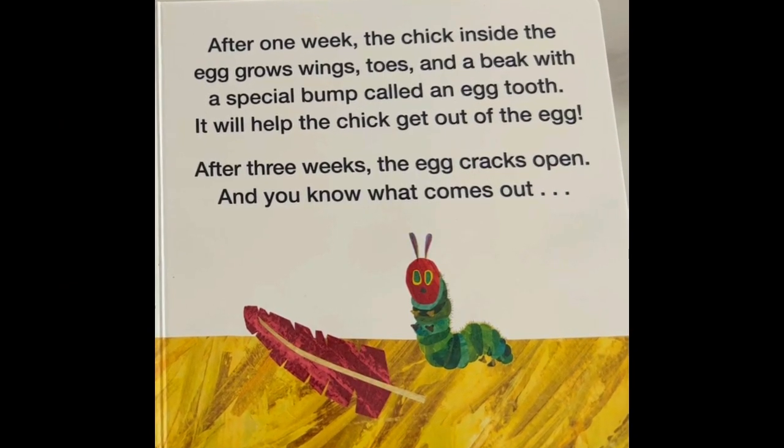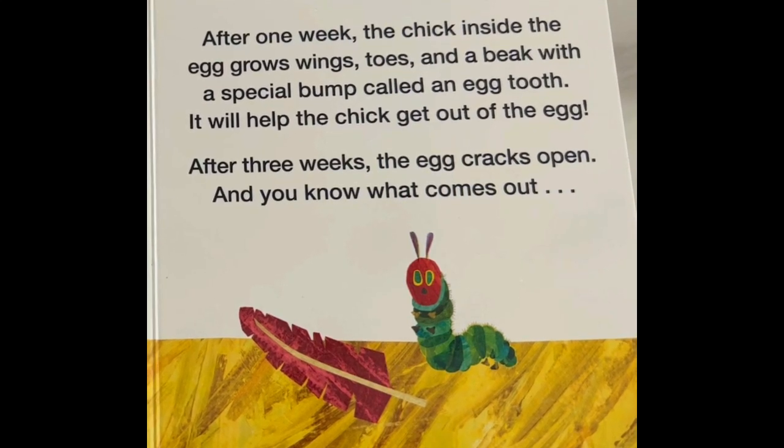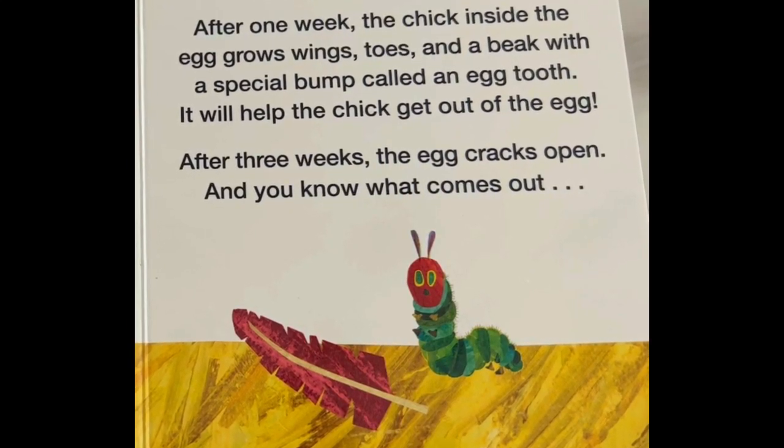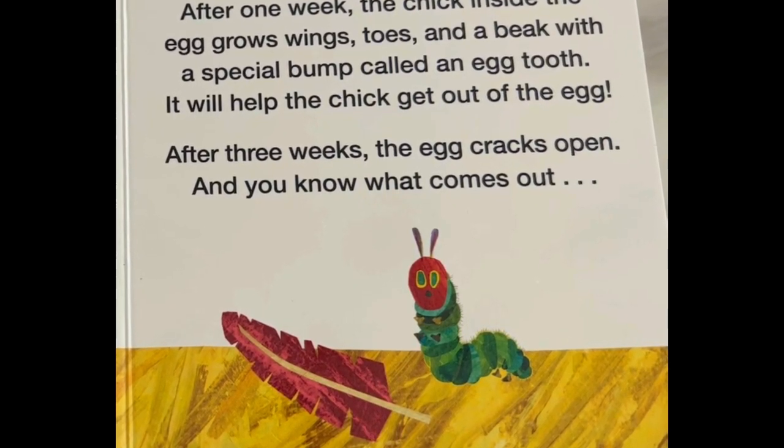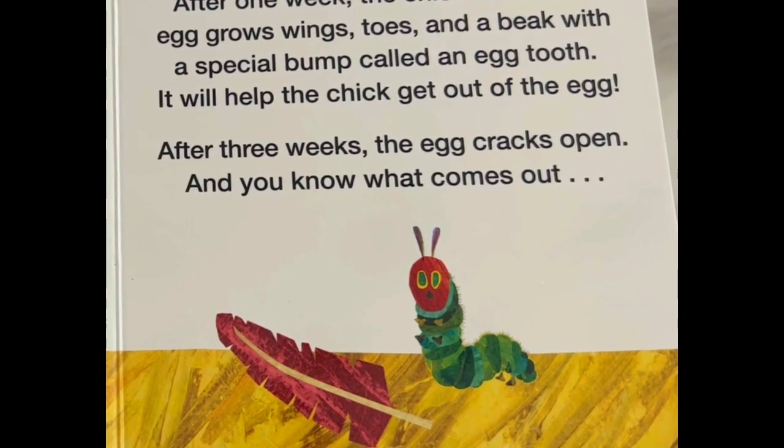After one week, the chick inside the egg grows wings, toes, and a beak with a special bump called an egg tooth. It will help the chick get out of the egg.